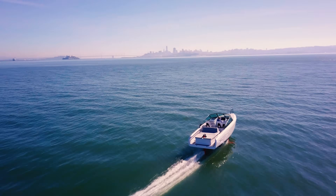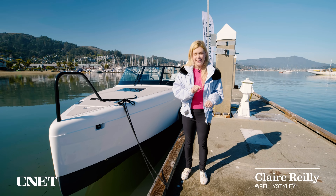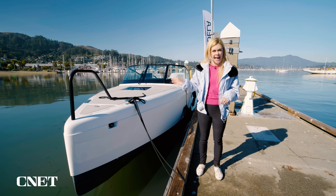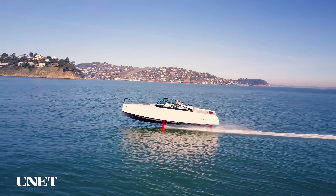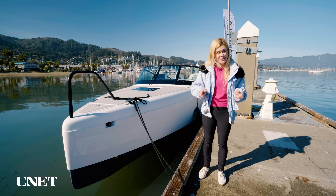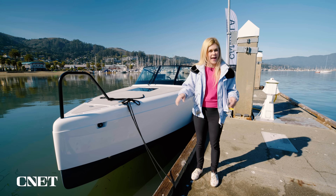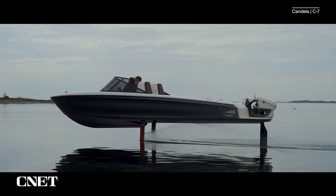No wake trailing out behind you, no diesel or gas trailing into the water, and no noise — that's the promise of the Candela C8 speedboat, a 100% electric hydrofoil boat designed to fly above the waves, meaning your ride is fast, smooth, and incredibly silent.